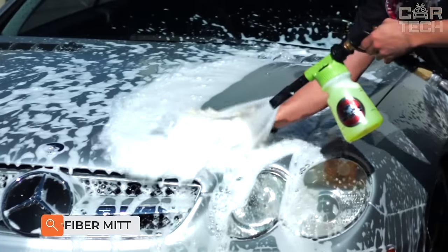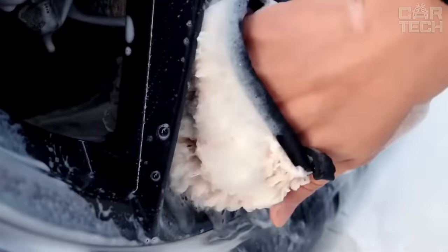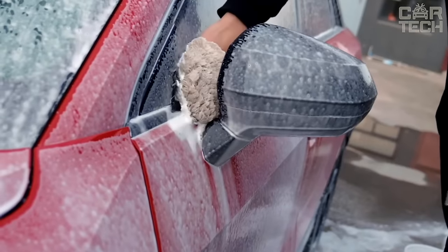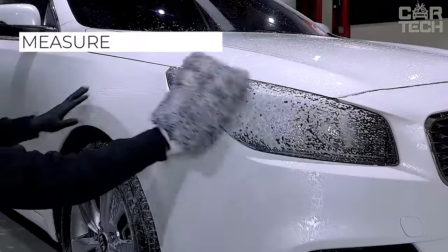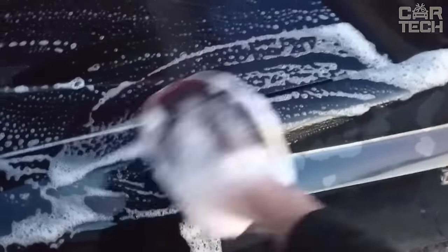Mittens made of artificial wool — a very useful thing for car care. They do not scratch the paintwork and are convenient to work with. You don't need any rags or wipes anymore; put on a mitt and wipe both the body and interior elements. The wool is high quality and dense. Mittens measure six inches by nine and a half inches. Three colors to choose from: blue, brown, and black.